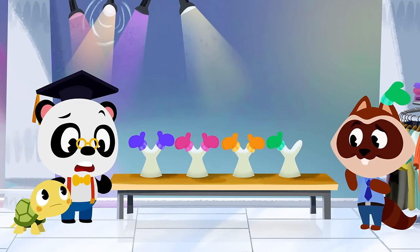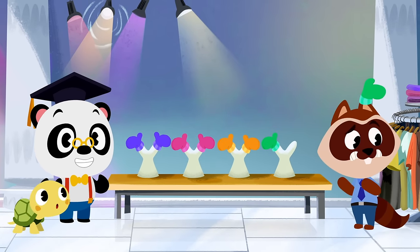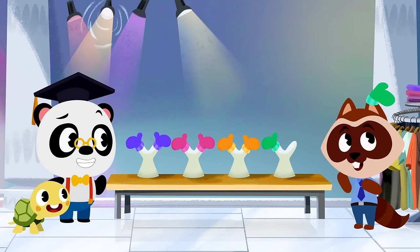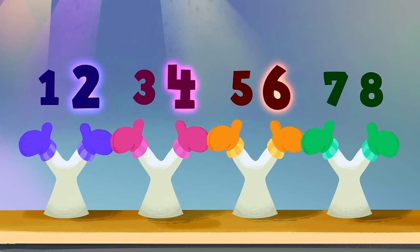Can you spot the last glove? Those gloves sure have a good grip, Richie — that makes eight! That means that two, four, six, and eight are even numbers!